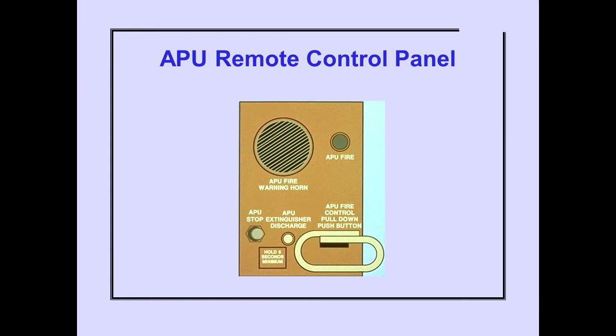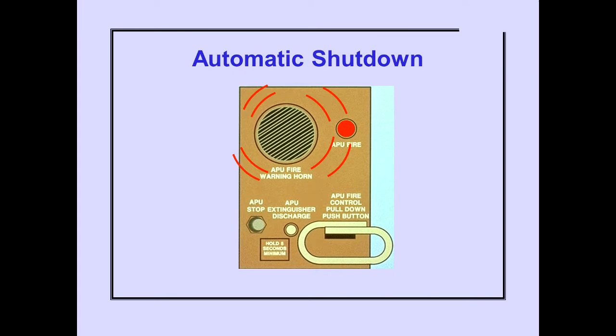For ground operations, an APU remote control panel is located in the right body gear wheel well. An APU fire is indicated by the APU Fire Light and an intermittent warning horn at the remote panel. The light will remain illuminated and the horn will continue until the APU fire condition no longer exists. Auto shutdown and fire extinguishing occurs immediately.